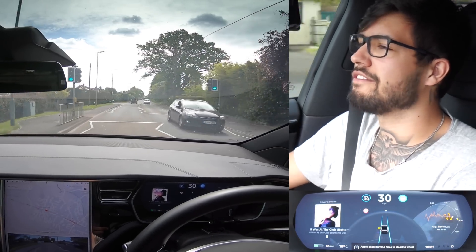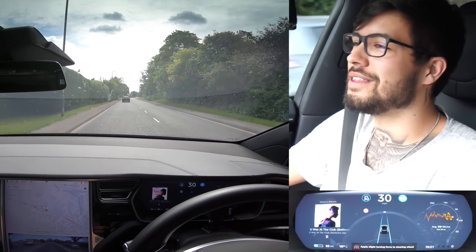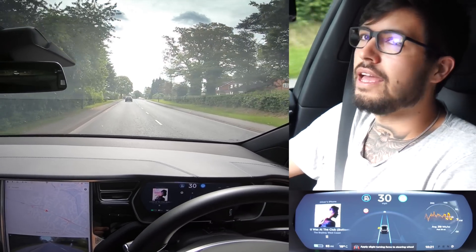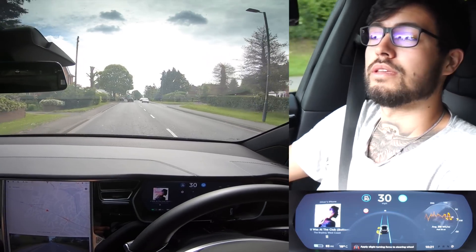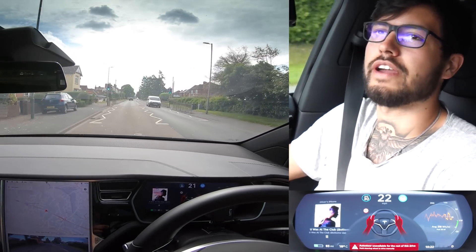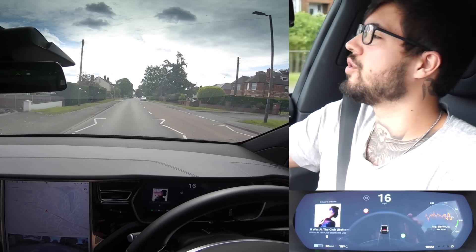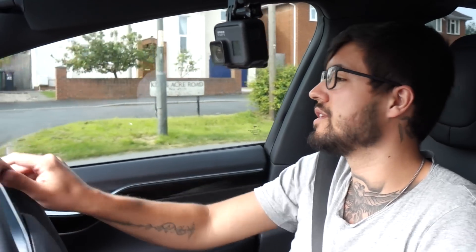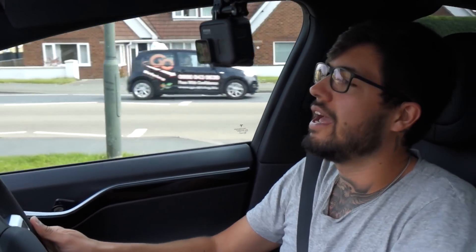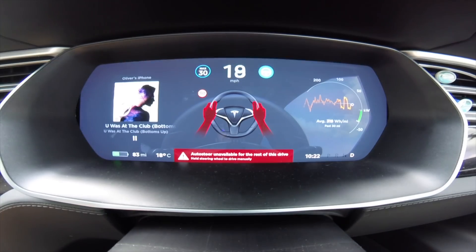It's starting to flash brighter and harder at the top. It's now gone red, and a learner is pulling out behind us — luckily taking a long time. As we go down it's really beeping. The message is still on, autopilot is unavailable for the rest of the drive, and the car is coming to a stop. What it did there is actually turn on the hazard indicators and start slowing down.